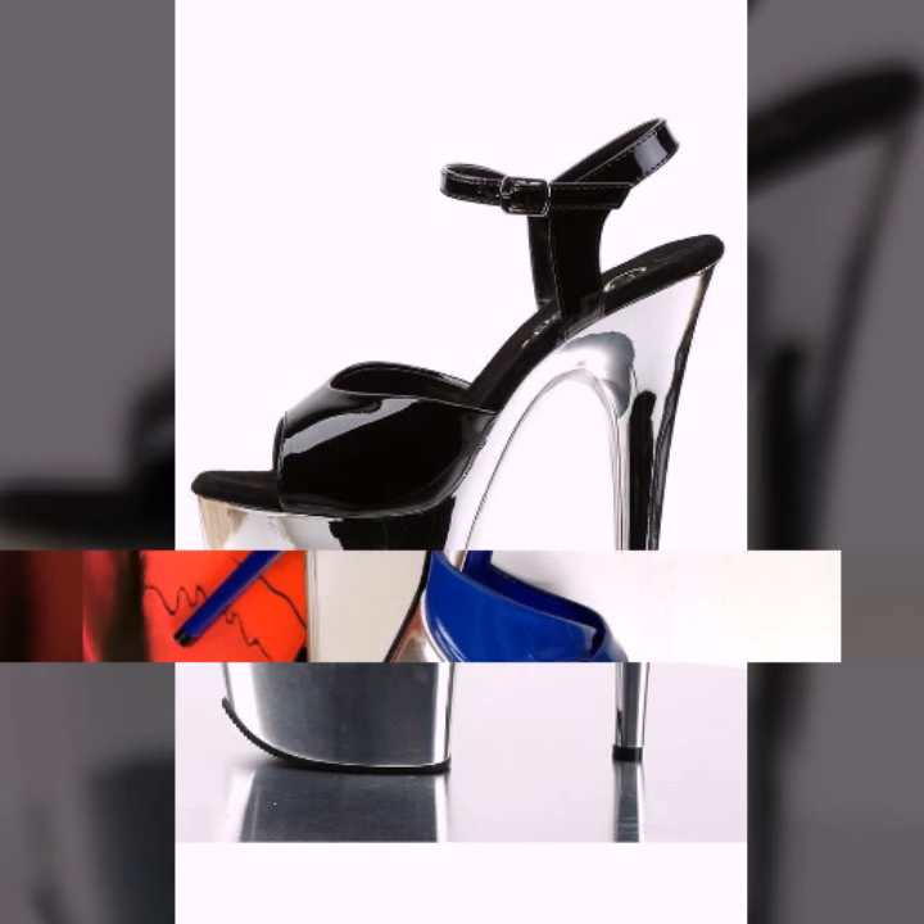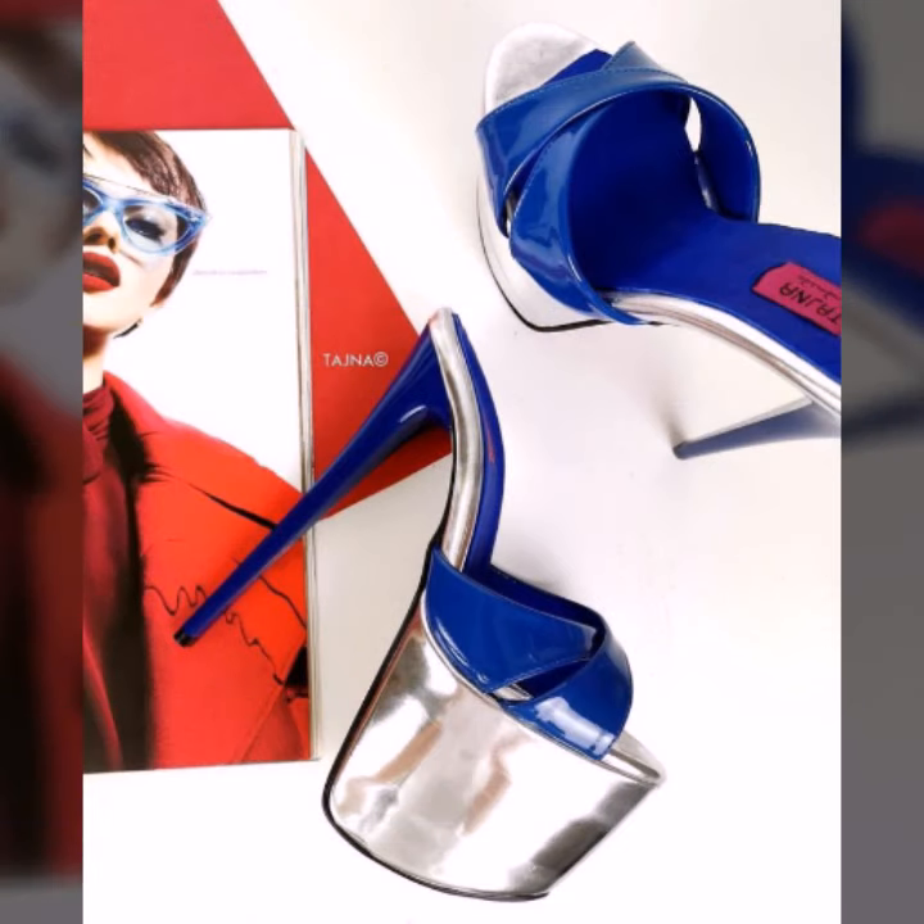If you want to buy these very beautiful and stylish heel designs, I will tell you some platforms — AliExpress, Ebiba.com, Etsy.com, and Amazon.